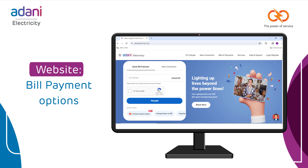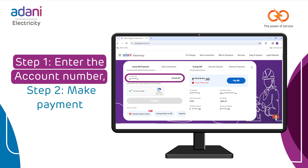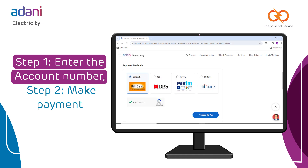The easiest and quickest option to pay your bills is via the Quick Bill Payment option on our website. Enter your account number, your due amount will be displayed, and you can proceed to make your payment.